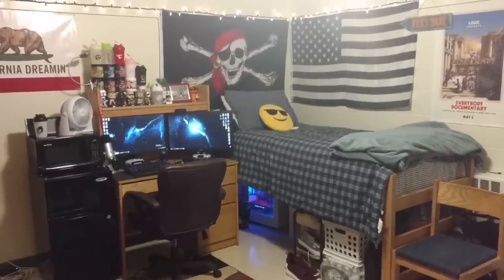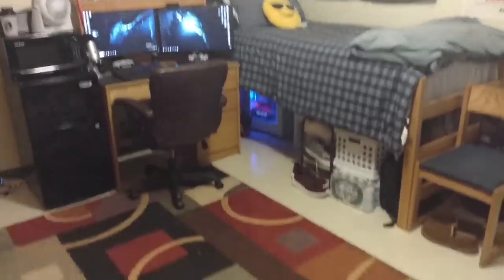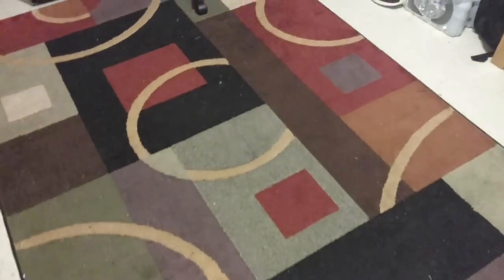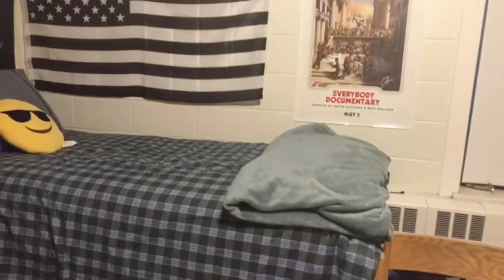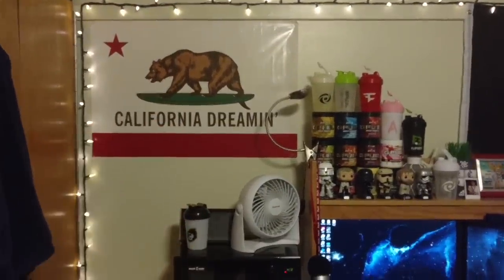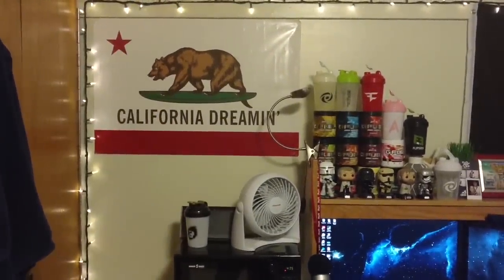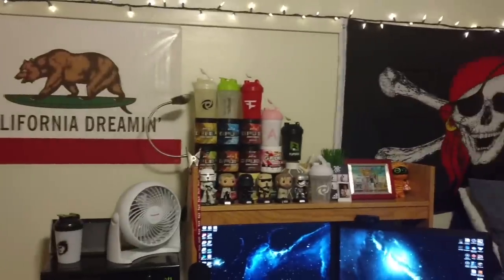This is what it looks like when you first walk in the room. The first thing I can talk about is the rug — it's very dirty, I know I need to vacuum it, but it's still a very cool design nonetheless. I guess I could just do the posters. So off to the left side, we have a California Dreamin' poster. This was up in my room last year — some of you guys might remember that. It's the only poster that came back from last year.